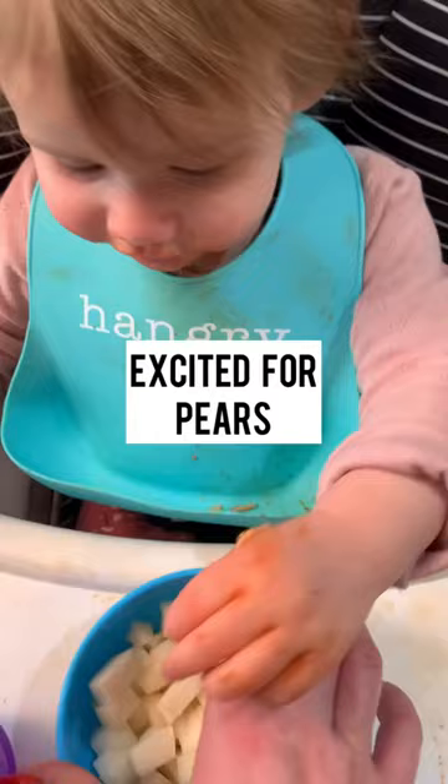She's very excited for pears. She wants to use the fork. Fruit always makes her happy.